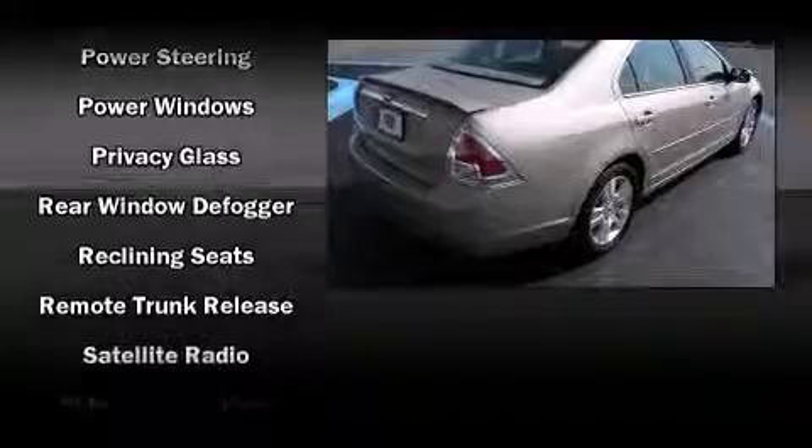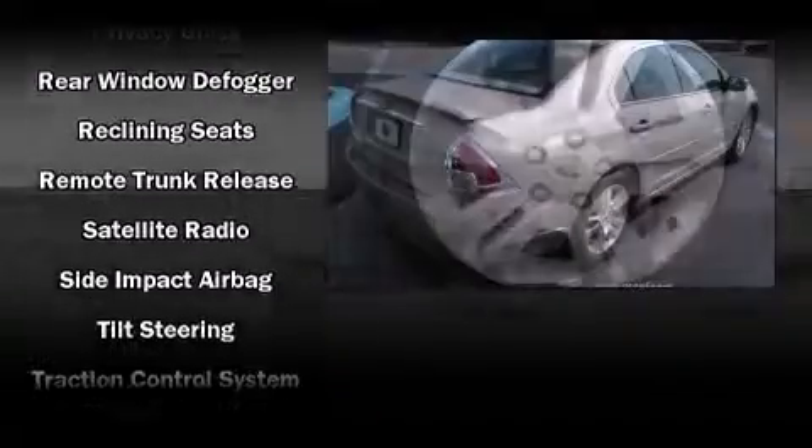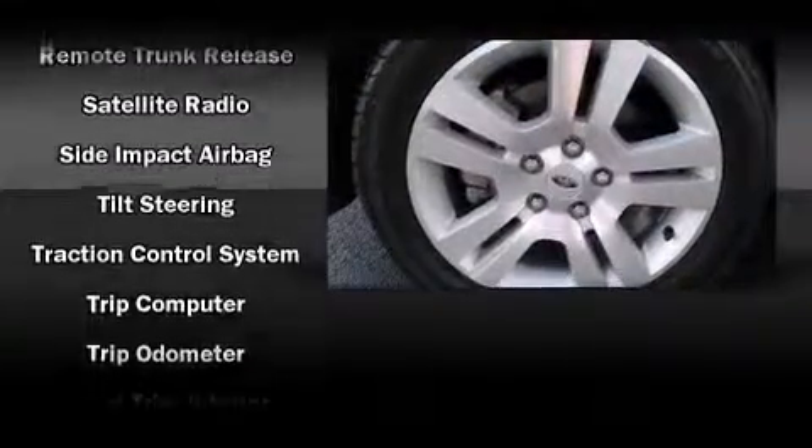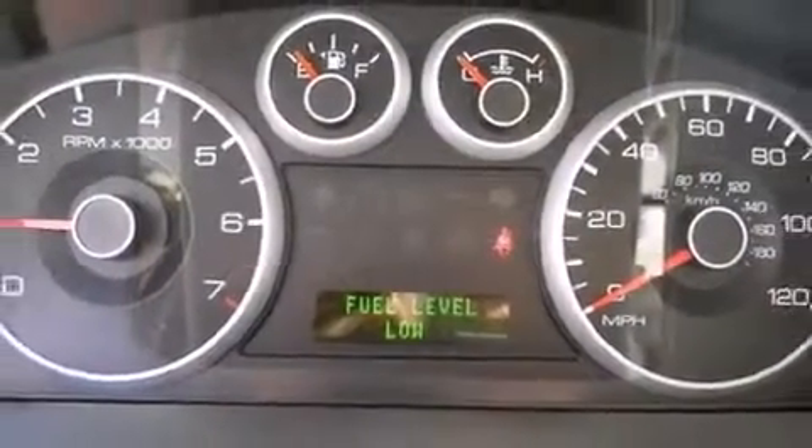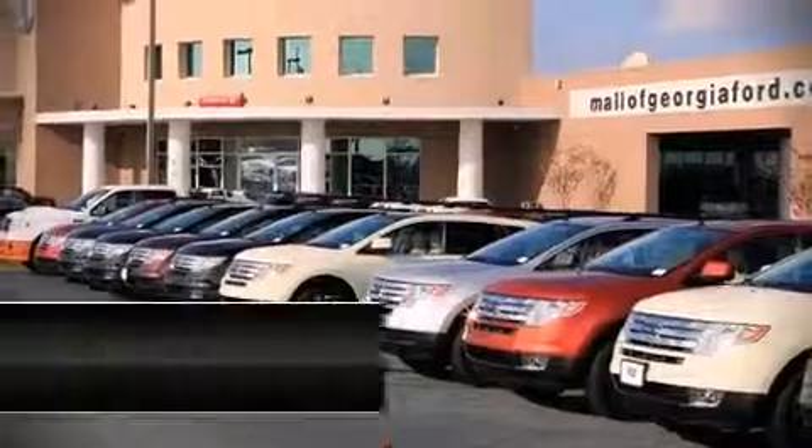A wealth of standard features mean that you no longer have to sacrifice, such as remote keyless entry, one-touch window functionality, a trip computer, a split folding rear seat, and cruise control. Curtain airbags combined with standard stability control create a comprehensive safety network.